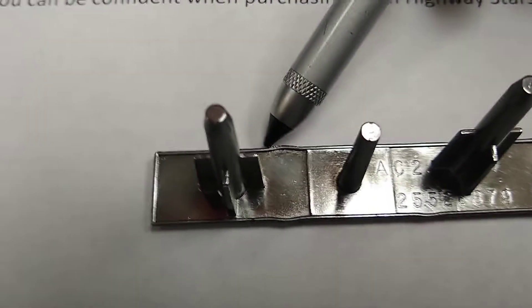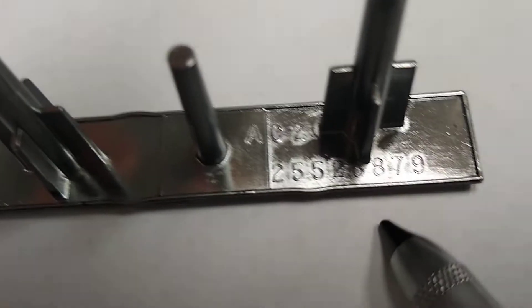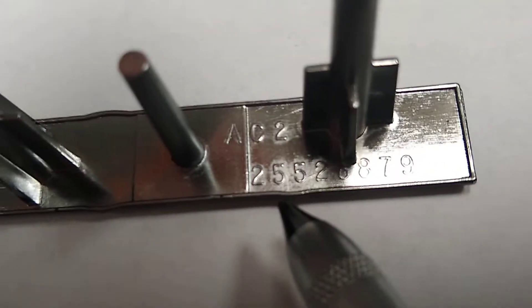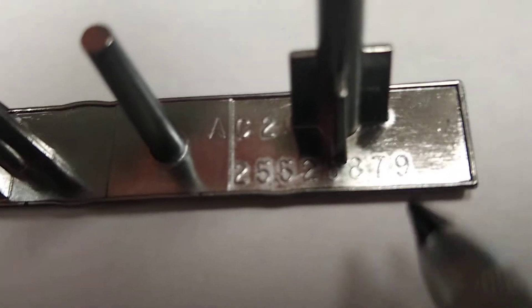Here is the letter C protruding above and underneath, as well as slightly the letter U. The markings read AC2, number 25526879.